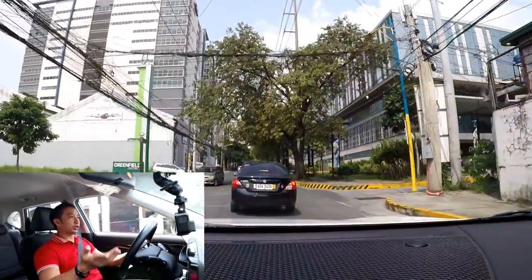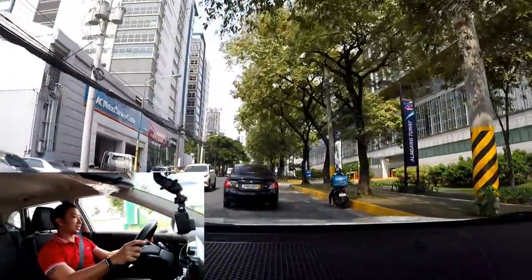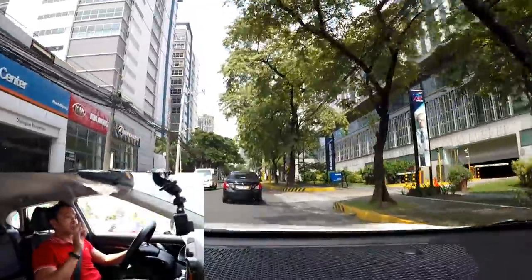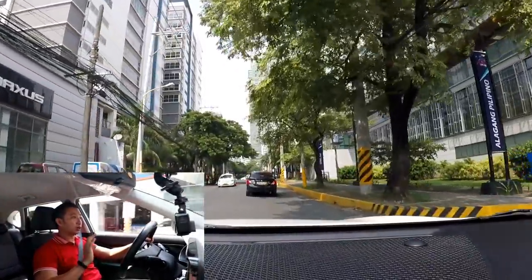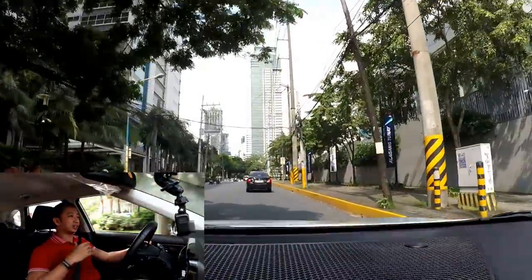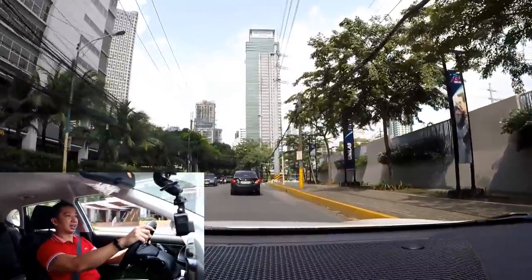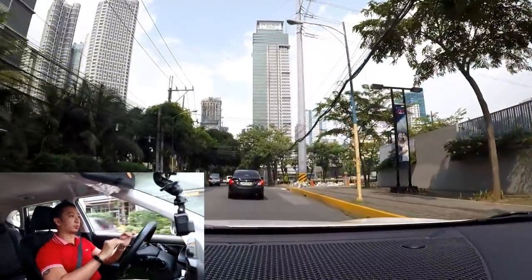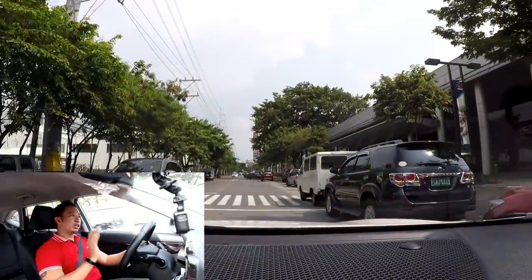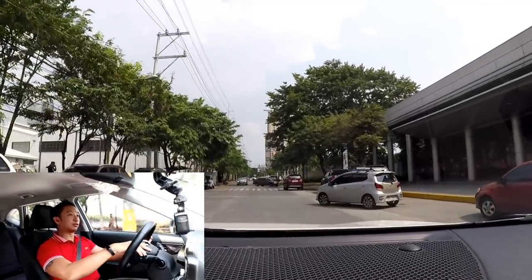Moving now in slow-going traffic, the Seltos is quite well-composed when it comes to shifting. It doesn't feel like it's hunting for gears, which is normally the case when driving a DCT transmission at slow speeds. When it comes to steering feel, the steering wheel of the Seltos is one of the lighter ones I've tried.